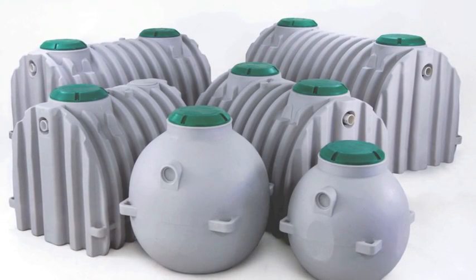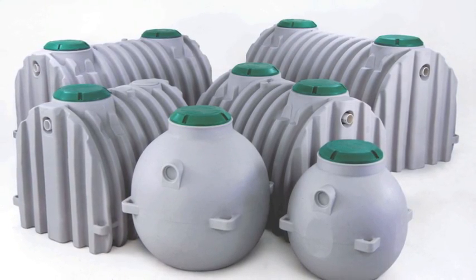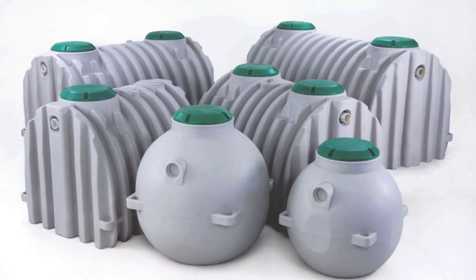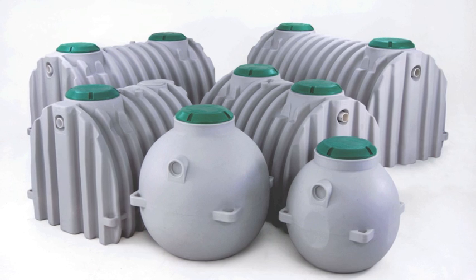First, a rigid version is a standard hard-working model. This model requires backfill installation with sand or gravel, and also requires filling with water during backfill to equalize pressure.